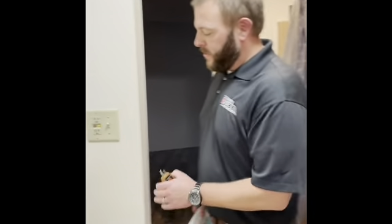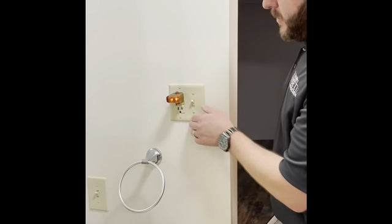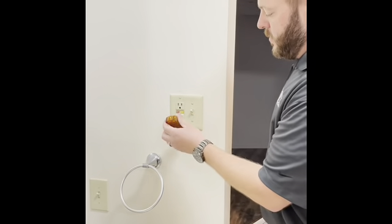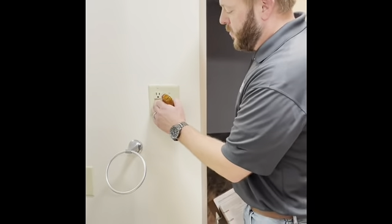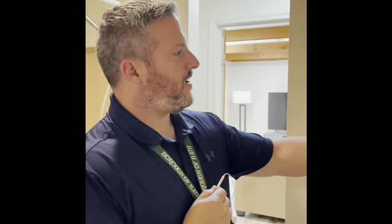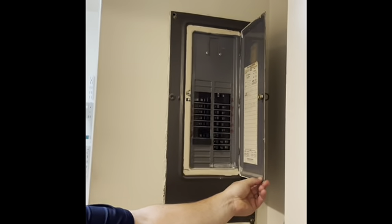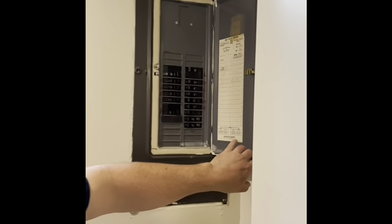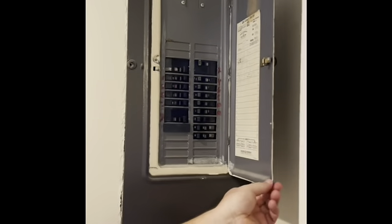The last thing to check in the bathroom is to make sure any receptacles are GFI protected — and this one is GFI protected and it's working perfectly. Here in the bathroom is also where the electrical panel is located for the rental unit. Each rental unit is required to have at least a 60 or 100 amp service. This is a 100 amp service, everything is labeled, and it's easily accessible — and that's what we're looking for.